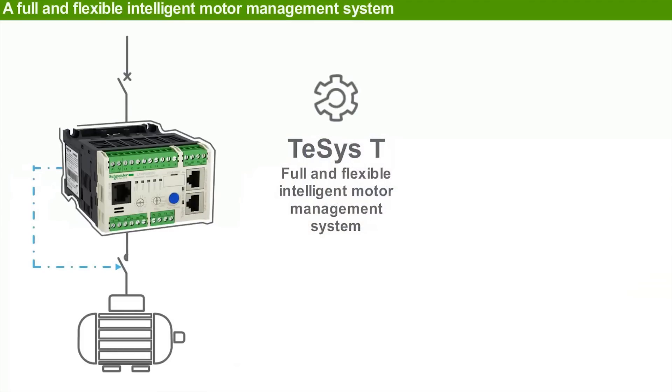T-SYS-T is a full and flexible motor management system — full because of its full range of features and flexibility, thanks to its optimum adaptability to network protocols and custom logic feature.